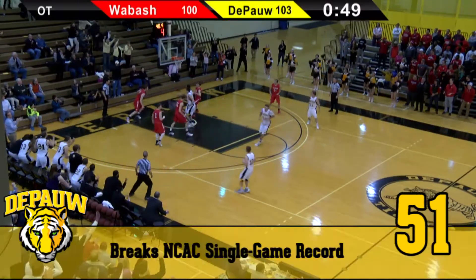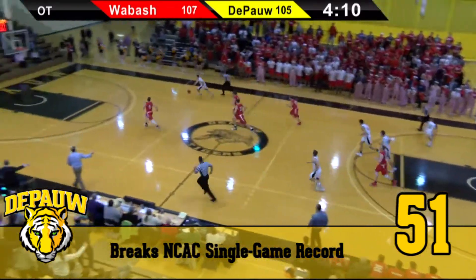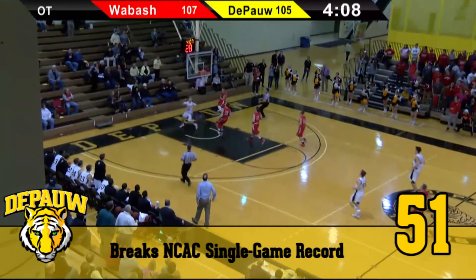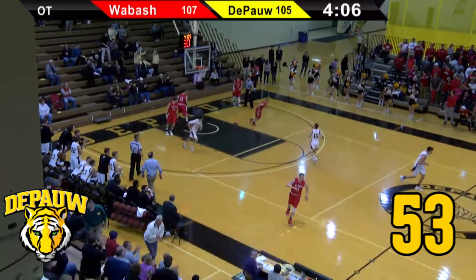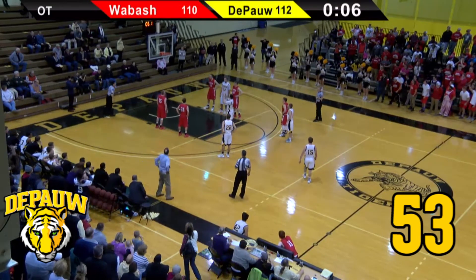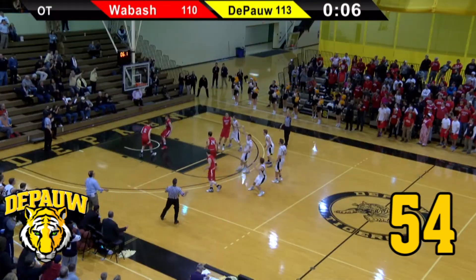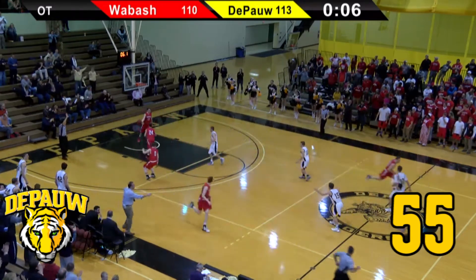Lattner driving inside from the right, off the glass and in for Lattner. Lattner comes away with a one-on-one breakaway, up against Jaeger, to the rack goes Lattner. We're tied again at 107. Luke Lattner — two free-throws — his first one — yes. Lattner bends at the knees, fires a free-throw — count it! Four-point ball game.